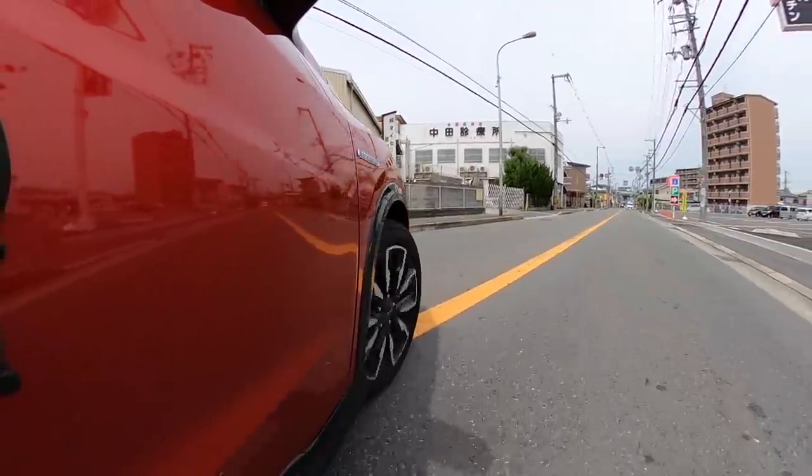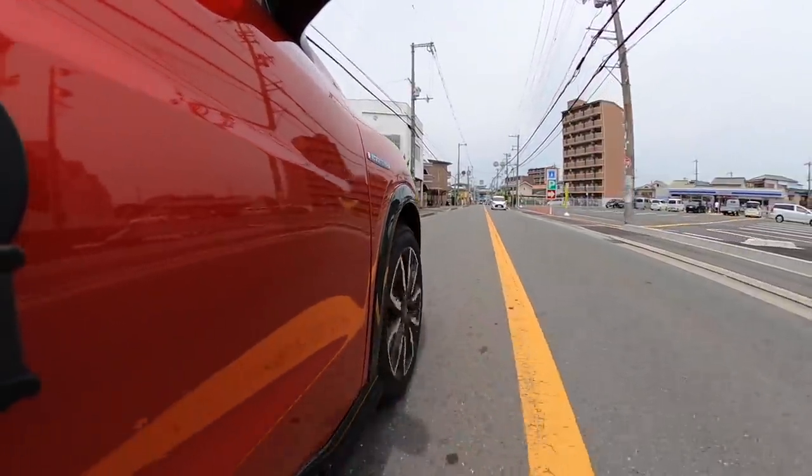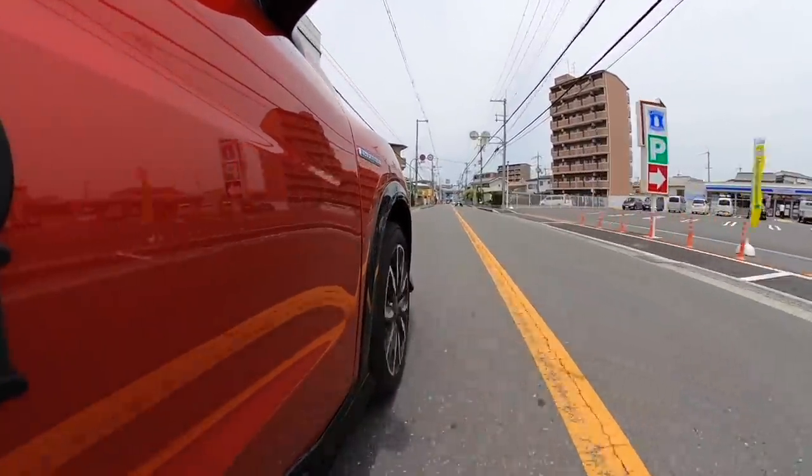Smooth driving. Trying sport mode now — wow, the response changed dramatically. This i-DCD is really good. The next new Vezel will probably be a two-motor system, but this i-DCD is still very compelling.